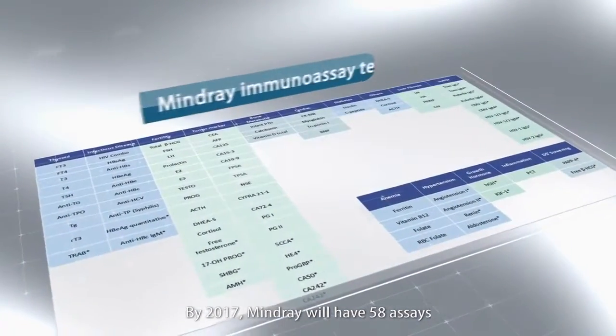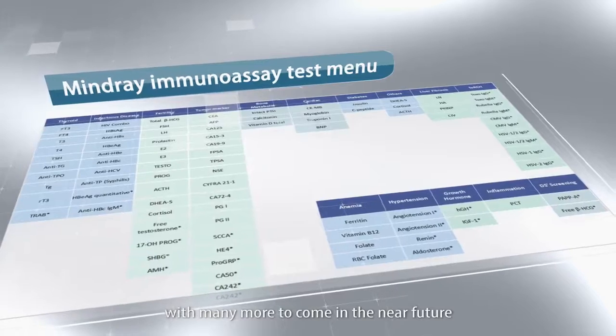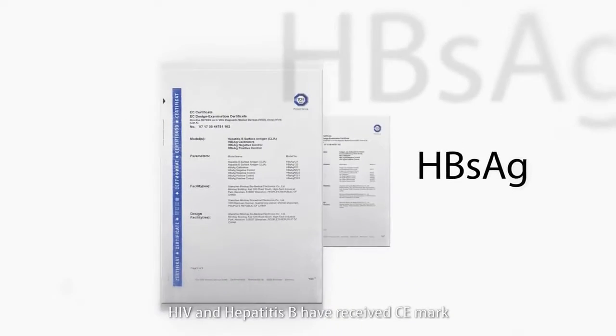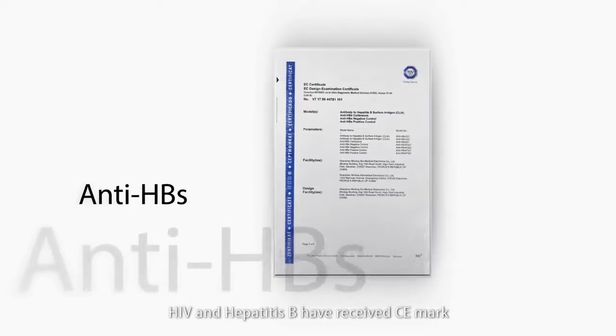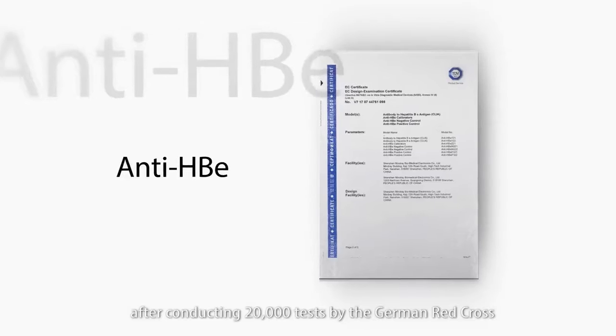By 2017, Mindray will have 58 assays with many more to come in the near future. The assays for two infectious diseases — HIV and Hepatitis B — have received CE mark after conducting 20,000 tests by the German Red Cross.